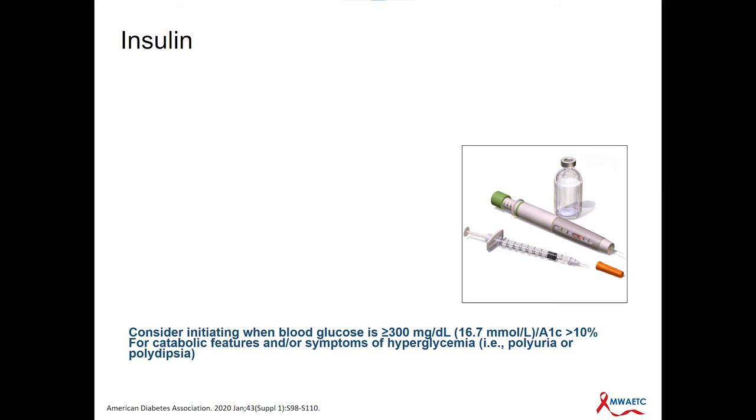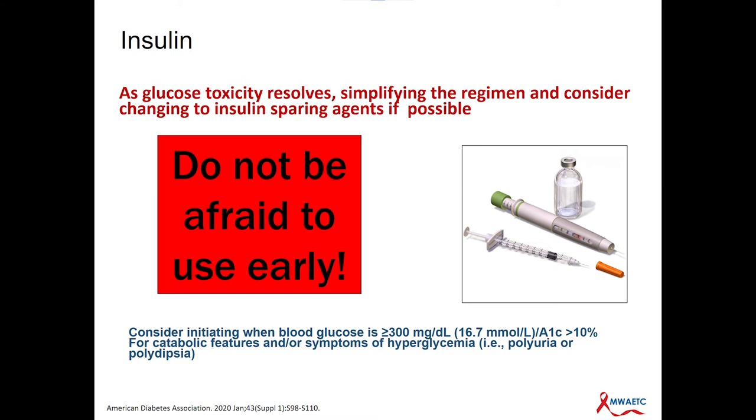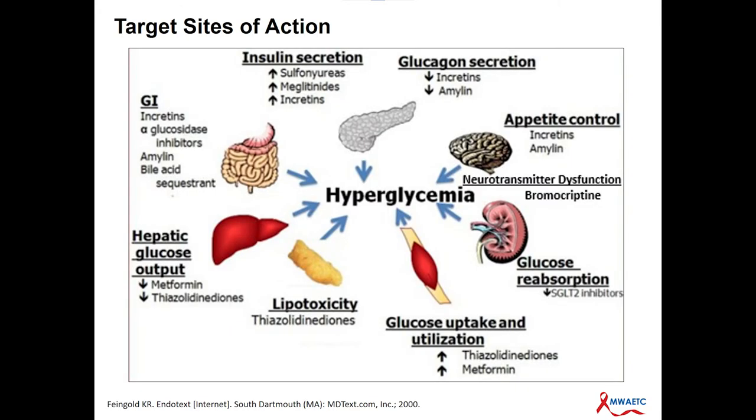We could do a whole lecture on insulin, but what we really need to promote is: do not be afraid to use insulin early, especially in those patients who are glucose toxic. When the A1C is greater than 10, when they're having symptomatic hyperglycemia — meaning they're thirsty, they're urinating a lot, and they're losing weight — insulin is the best and probably the only correct option, at least in the short term. Remember: once the glucose toxicity resolves, try not to keep them on insulin. Try to deescalate the insulin or replace it with some of the other medications we're going to talk about.